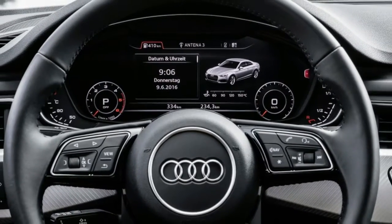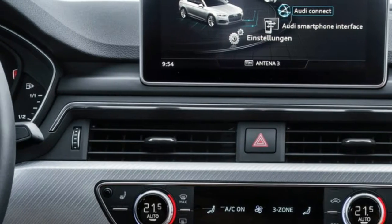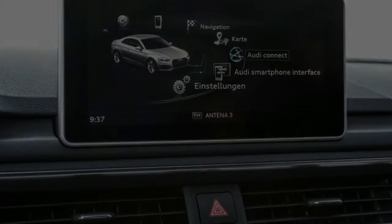More entertaining to drive than the C300, the A5 should also raise some attention in Munich, where BMW is riding a facelifted 4-Series Coupe.